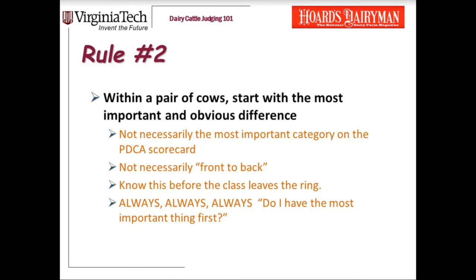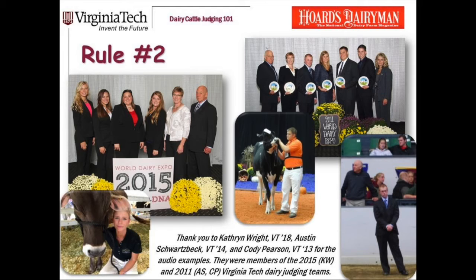Now let me play some clips from students to demonstrate this rule. '3-2-4-1 is my placing for this class of aged three-year-old cows. This stylish three wins and places over two as she combines her clean-cut and open frame with a sound udder. When compared to two, three is the cleaner-boned cow.' Here's another example: '1-4-2-3 is my placing for this class of Guernsey three-year-olds. I started with a pair of open-rib dairy cows, but I prefer one's capacious udder to win the class. One is wider and fuller in her rear udder and has more bloom of udder than four.' And another: '4-2-1-3 is my placing for these Holstein three-year-old cows. The big four tops the class as she best combines size and dairyness with correctness of udder. Four has a more capacious udder than two with a higher, wider rear udder attachment. Four is more balanced in her quarters than two, noting that two is light in her left front quarter.'